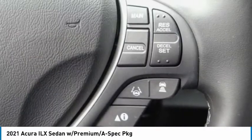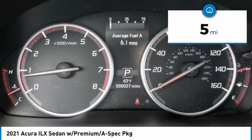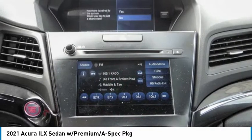If enjoying the drive is something important to you, then the ILX might be the one you are looking for. This vehicle has less than 100 miles. If you like it online, you'll love it in your driveway. Take it for a spin today.